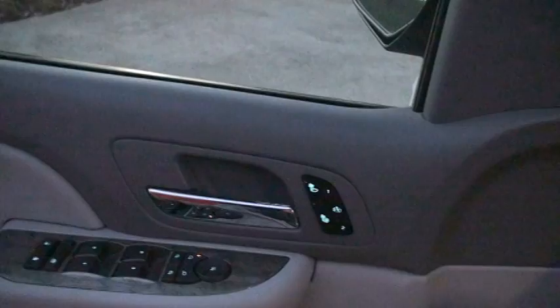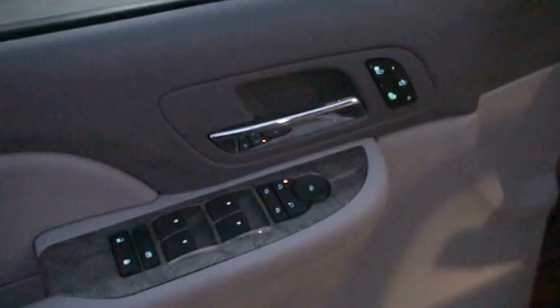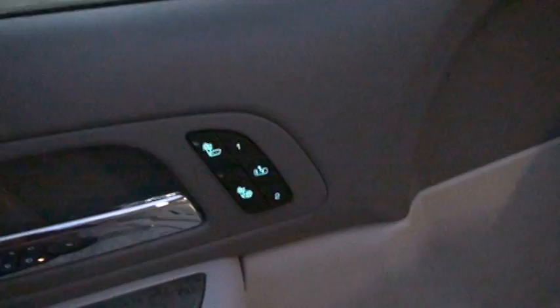It's got keyless entry. The camera won't pick up all the sound, but it's got power windows, locks, and mirrors, heated seats, and memory seats. The leather is in excellent condition, just like the rest of the truck.